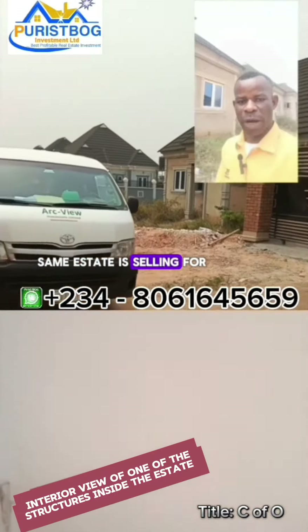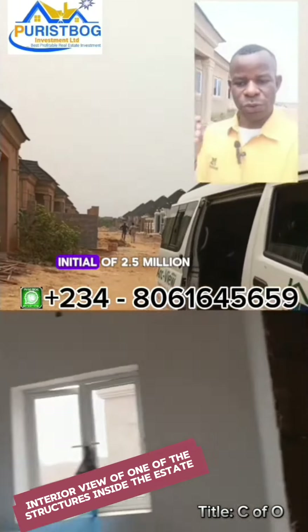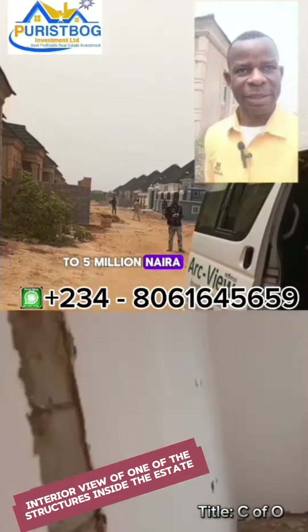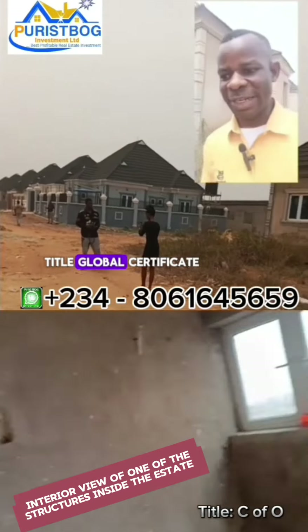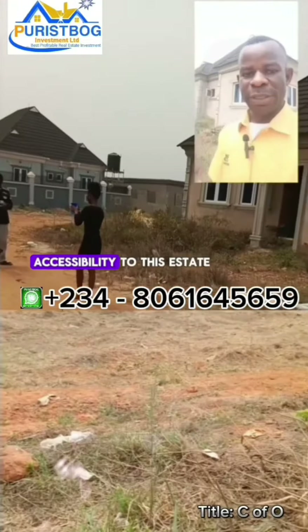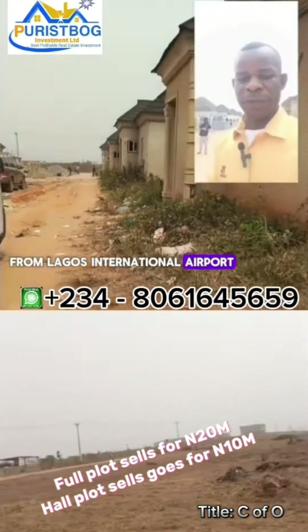You can also opt for an installment payment plan — you can start with an initial deposit of 2.5 million to 5 million naira and spread the remaining balance over one year. The estate has a perfect title: a global Certificate of Occupancy.